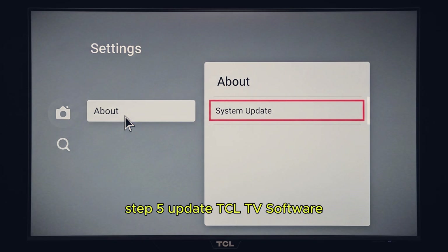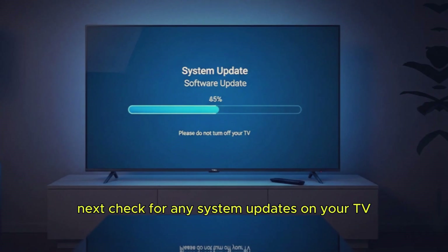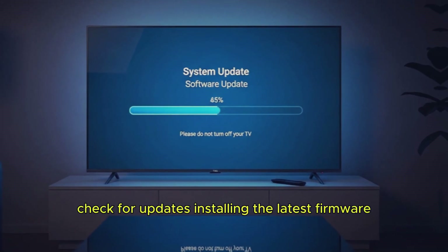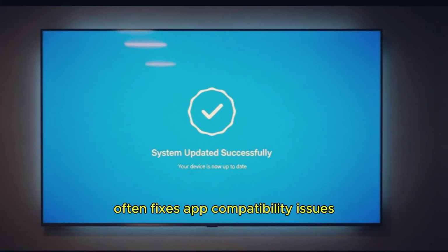Step 5: Update TCL TV software. Next, check for any system updates on your TV. Go to Settings, About, System Update, and check for updates. Installing the latest firmware often fixes app compatibility issues.